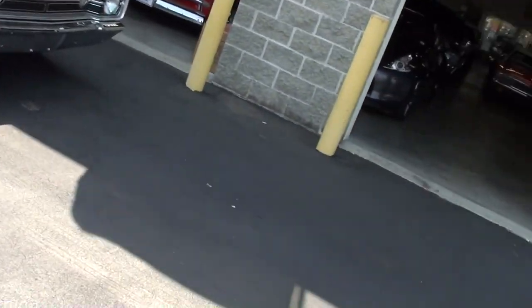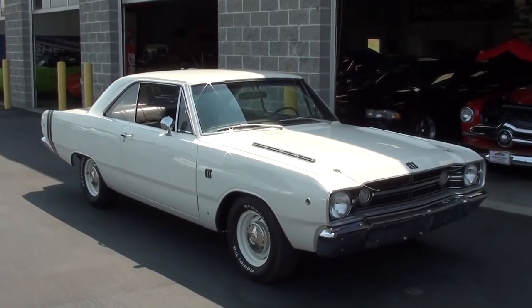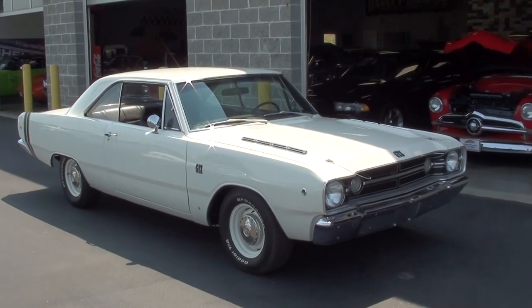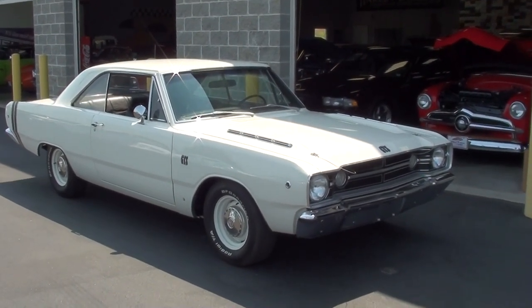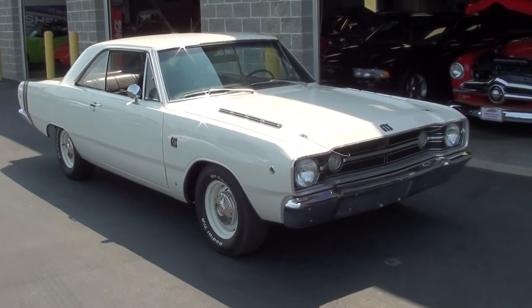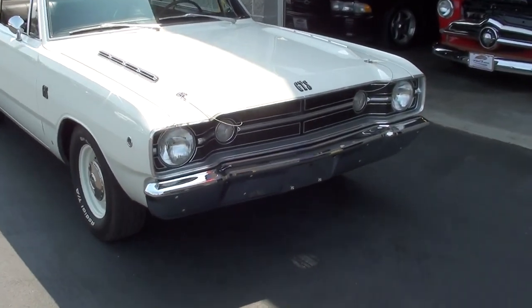Hey everybody, coming to you from Fastlane Classic Cars here in St. Charles, Missouri. I thought you'd like a look at this 1968 Dodge Dart GTS. This is a really immaculate car — it was a California car its entire life until recently, and it has been fully restored. It really looks slick.